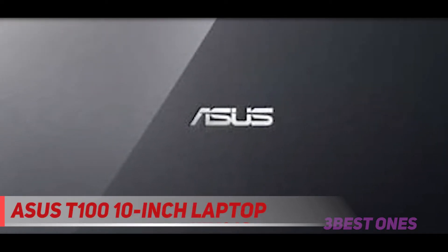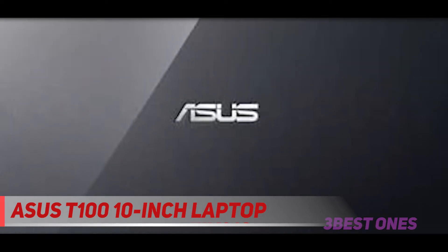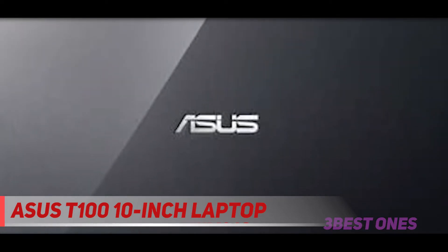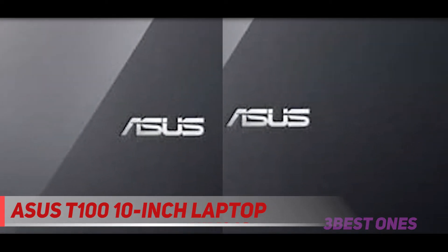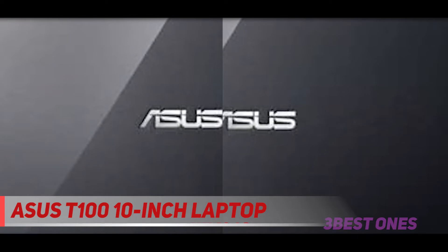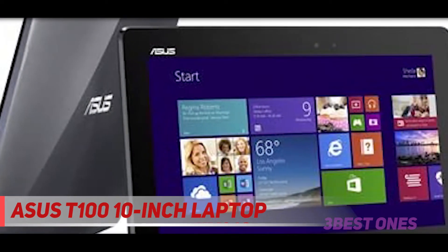Coming in at number two is the ASUS T100, a 10-inch laptop. What makes the ASUS T100 unique is the micro USB 3.0 charging port, which makes transfers quick. The HDMI port allows you to connect it with any HD TV. It comes with a 2MP camera that is not very impressive.